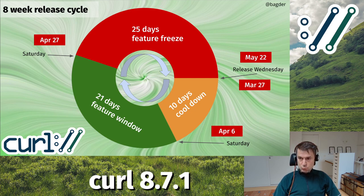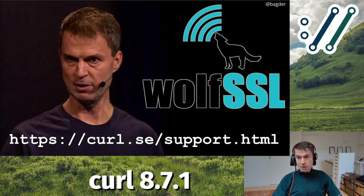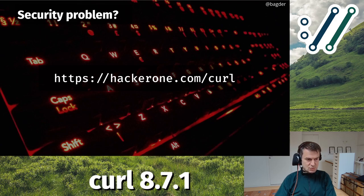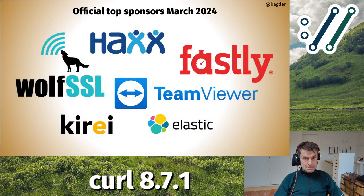I do curl support for you and your companies - get in touch if you have problems, issues, features, changes, or any help you need with curl. If you find bugs, submit them in the curl bug tracker. If you find a security-related issue you suspect, go to hackerone.com/curl and submit it. We will deal with it appropriately and won't announce it publicly until we've fixed it and can announce a release fix. These are the official top sponsors of March 2024.